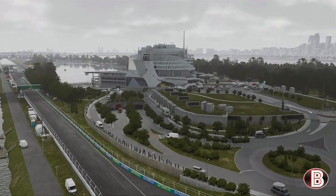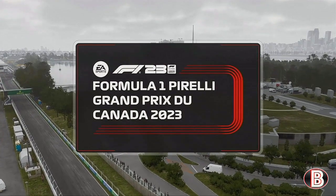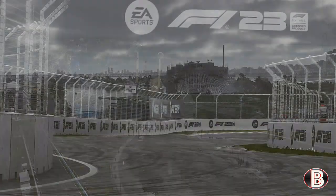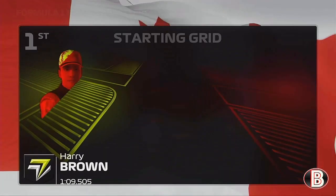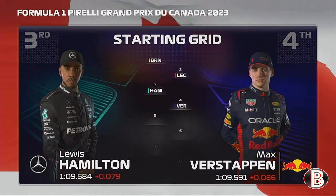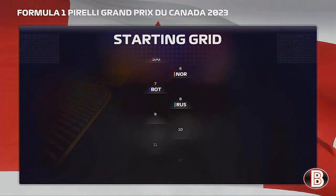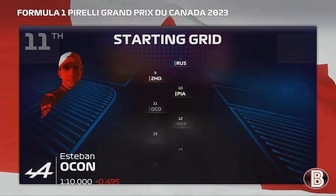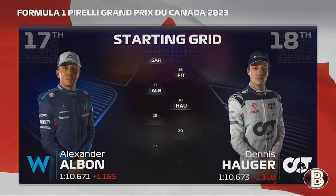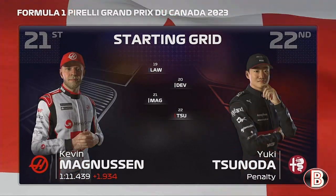Hello and welcome to my F1 23 My Team Lamborghini career, here today for part 53 ahead of the Canadian Grand Prix, round 5 of the 2026 Formula 1 season. We've got a great race ahead and this is the grid: we are on pole alongside the Ferrari of Charles Leclerc, then Lewis Hamilton P3 and Max Verstappen P4, then Sainz and Lando Norris, Bottas and George Russell, Joe and Piastri round out the top 10, then the two Alpines headed by Ocon, the two Aston Martins headed by Pajer, then Sargent and Fittipaldi, Albon and Hauger, Lawson and Nick de Vries, and on the final row Kevin Magnussen and Yuki Tsunoda.